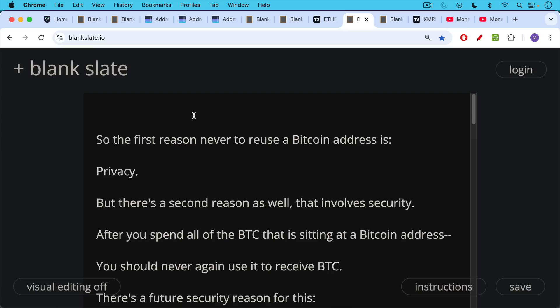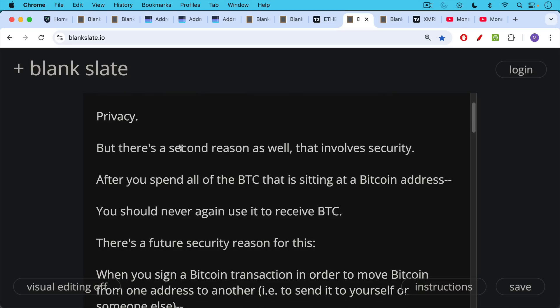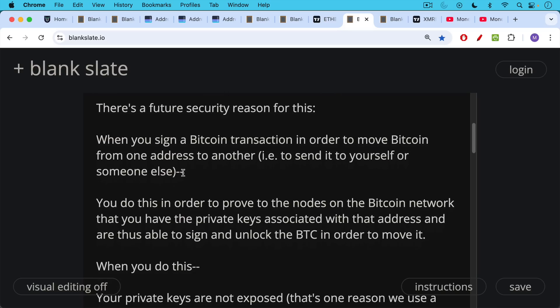The first reason never to reuse a Bitcoin address is this privacy issue. But there's a second reason that involves security that not a lot of people are aware of. After you spend all the Bitcoin sitting at a Bitcoin address, you should never again use that address to receive more Bitcoin. When you sign a Bitcoin transaction to move Bitcoin from one address to another — to send it to yourself or to someone else — your wallet makes a digital signature to prove to the nodes on the Bitcoin network that you have the private keys associated with that Bitcoin address, and are thus able to unlock the Bitcoin in order to move it.